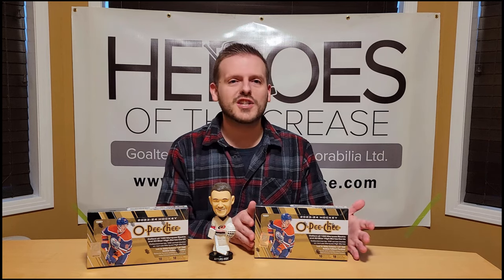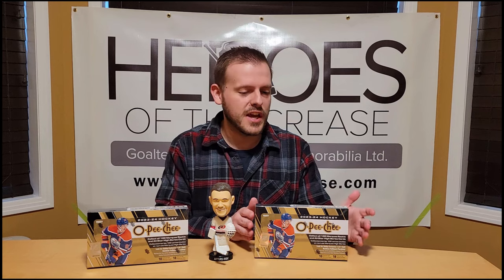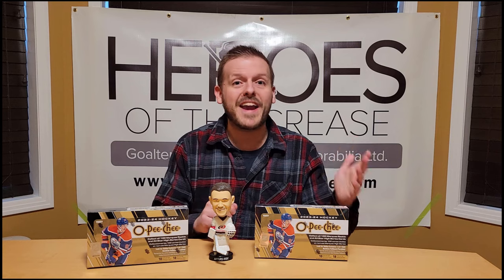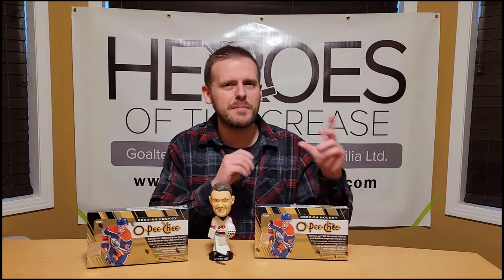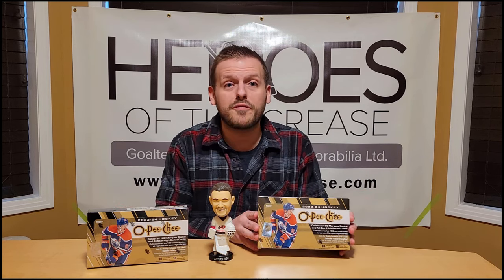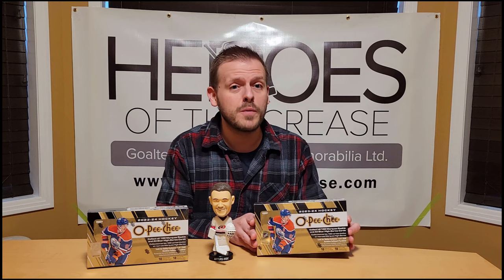What can you find in a box of O-Pee-Chee? You can get all sorts of parallels to various degrees — there's blues, reds, retros, blacks, and new ones for this year. There's also manufactured patches, which are always super popular, printing plates, and I think there's a rookie card in every single pack. There's a lot of fun stuff — O-Pee-Chee has always been a fantastic product for value.